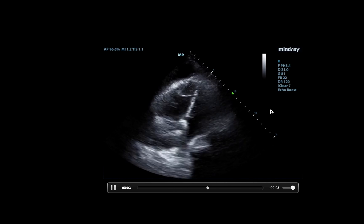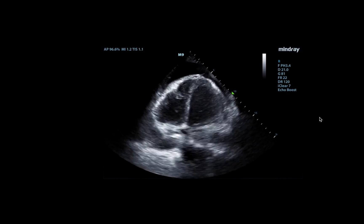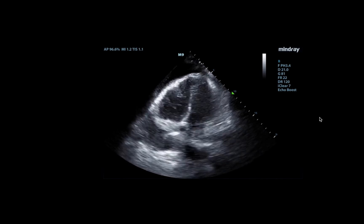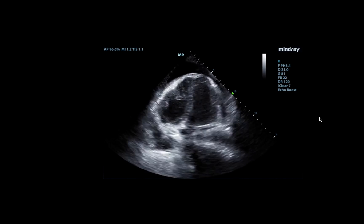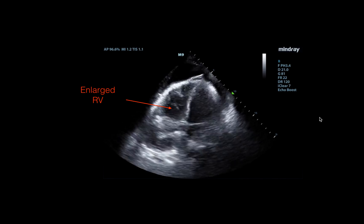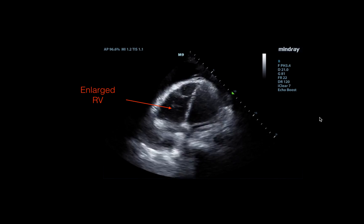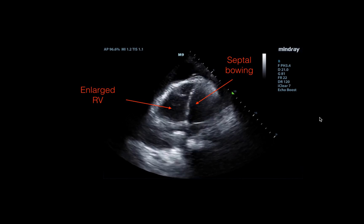I didn't think this was a recurrence of tamponade physiology. However, we did notice something else with these images. The first thing I noticed was that her right ventricle now looked very large compared to the left ventricle. I also noticed that the septum seemed to be bowing into the left ventricle.